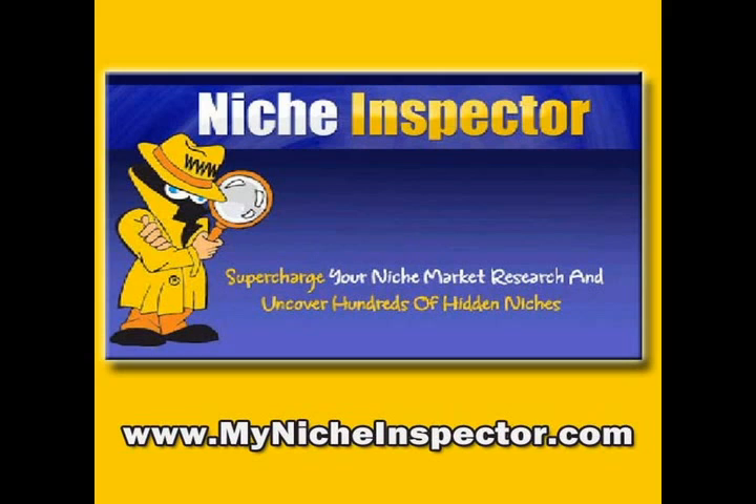I found a great product — it's Mylena's Niche Inspector. It gives me everything I need. When I got it, it took me less than five minutes to download, install, and start using it, and I found dozens of profitable keyword niches in less than a minute. I've already identified some holes in niches I had identified and I'm going to start using them on some of the affiliate products I promote.